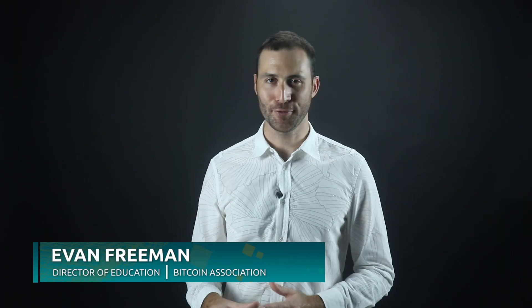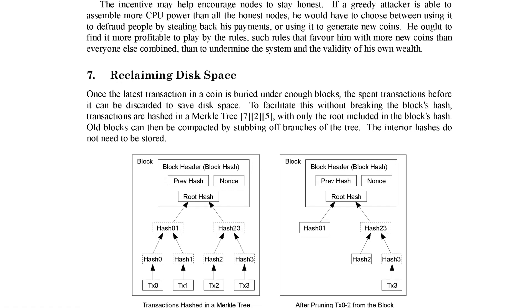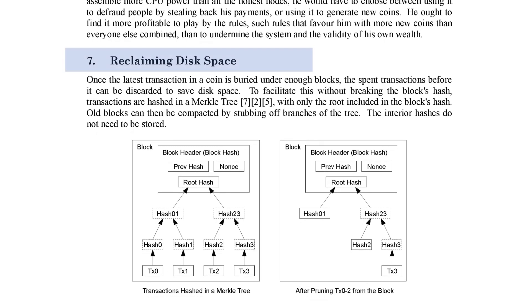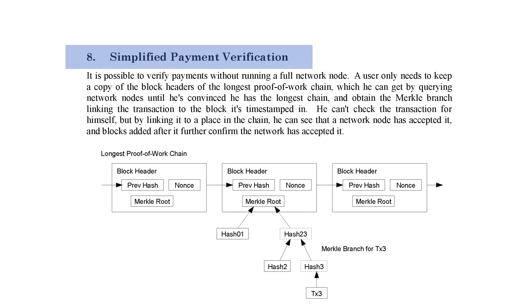An important aspect of understanding and working with Bitcoin is the concept of a working blockchain. Working blockchains can be created through two mechanisms which are defined in the Bitcoin white paper in sections 7 and 8, titled Reclaiming Disk Space and Simplified Payment Verification respectively.